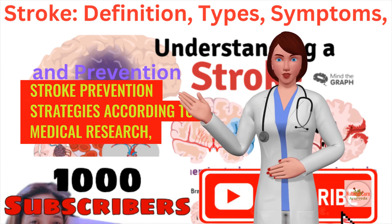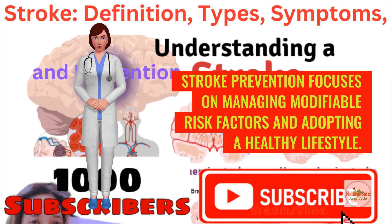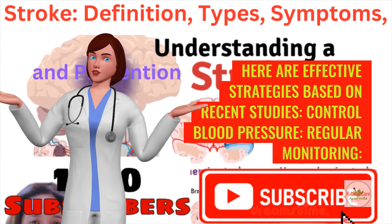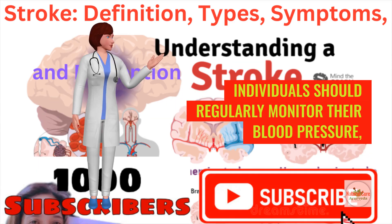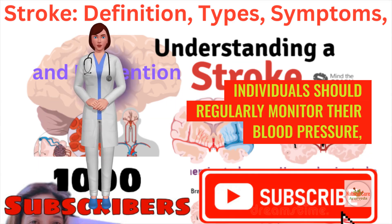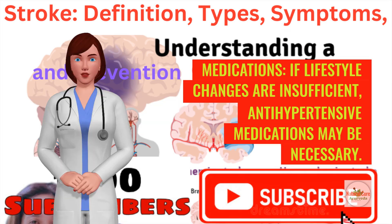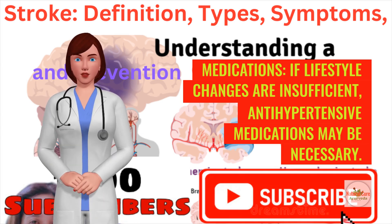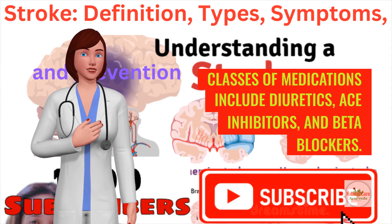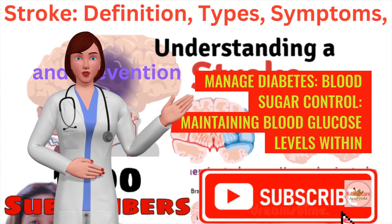Stroke prevention focuses on managing modifiable risk factors and adopting a healthy lifestyle. To control blood pressure, individuals should regularly monitor it, aiming for a target of less than 130/80 mmHg. If lifestyle changes are insufficient, antihypertensive medications may be necessary, including classes such as diuretics, ACE inhibitors, and beta blockers.